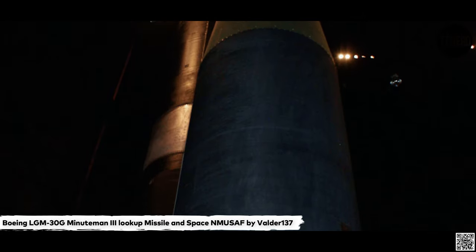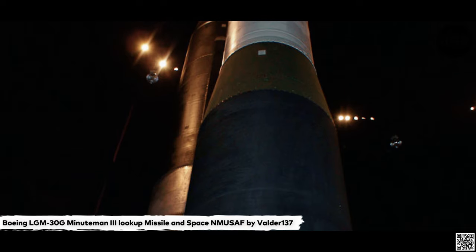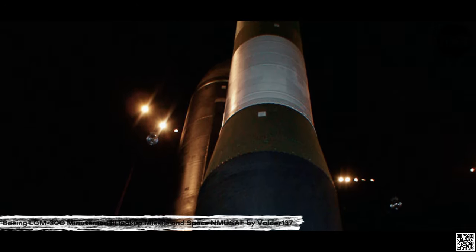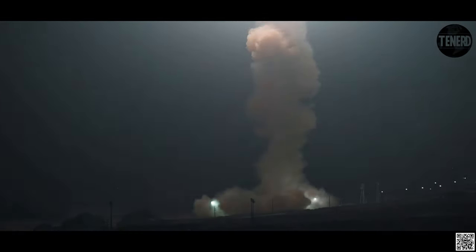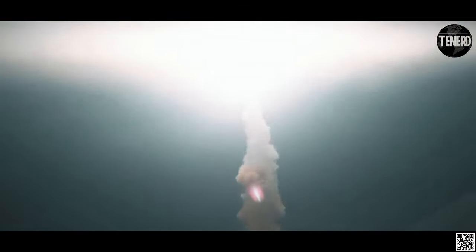The Minuteman Missile National Historic Site in South Dakota preserves a Launch Control Facility, D01, and a Launch Facility, D09, under the control of the National Park Service. The North Dakota State Historical Society maintains the Ronald Reagan Minuteman Missile Site, preserving a Missile Alert Facility, Launch Control Center and Launch Facility in the WS-133B Deuce configuration, near Cooperstown, North Dakota.